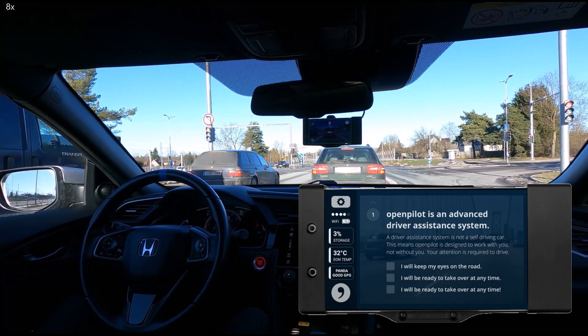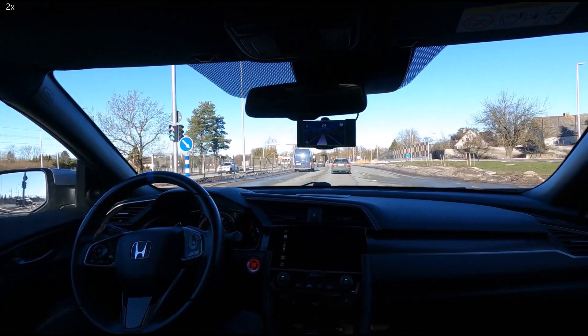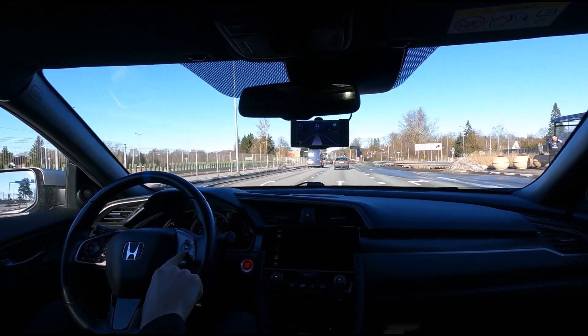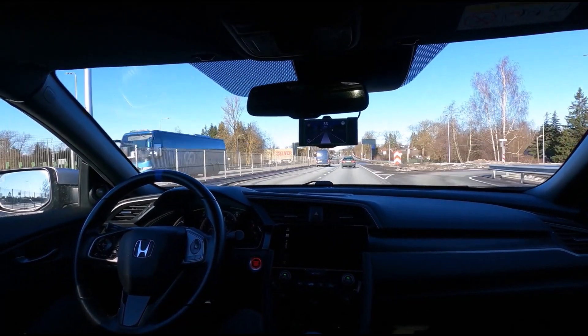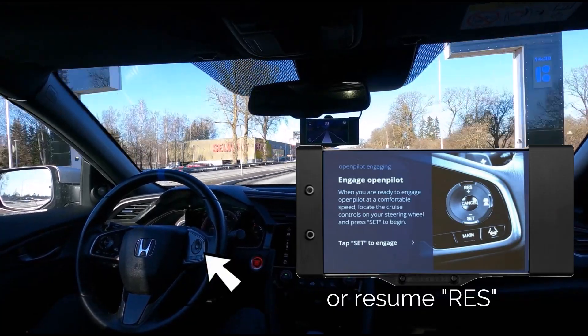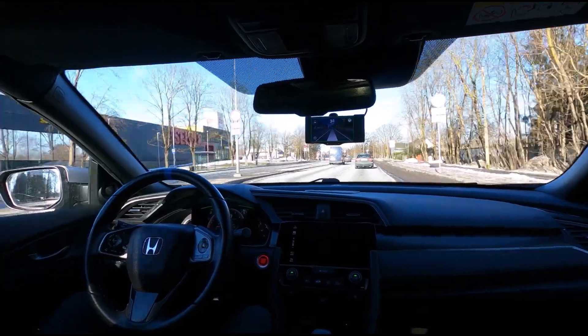I can disengage OpenPilot by pressing cancel from the steering wheel, or pressing any of the pedals. Making steering corrections or changing speed from the steering wheel doesn't disengage OpenPilot. To activate, I simply press Set. So, let's get into the video. Sit back, relax, and enjoy.